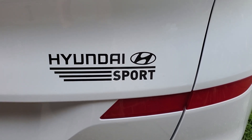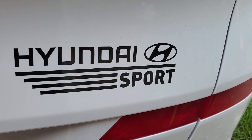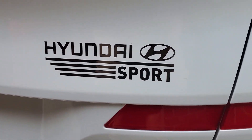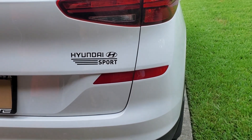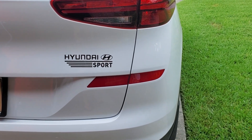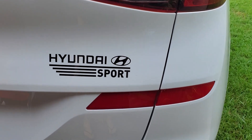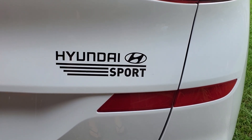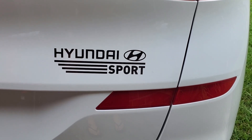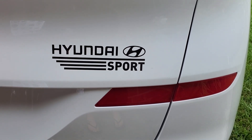Now we're into category two. Since the Tucson doesn't say Sport on the exterior, I also got the word Sport on the back of the car. You can get this exact sticker with the Toyota emblem, Mazda emblem, Honda emblem — whatever you need. It cost me a dollar 77 plus shipping, and you get two, so if you mess up the first application you still have a backup.